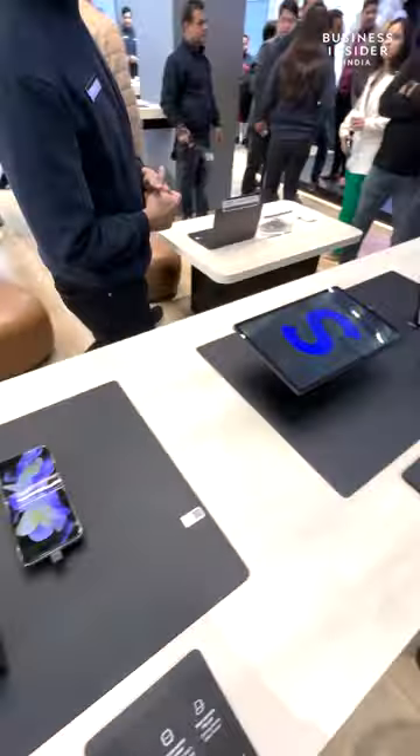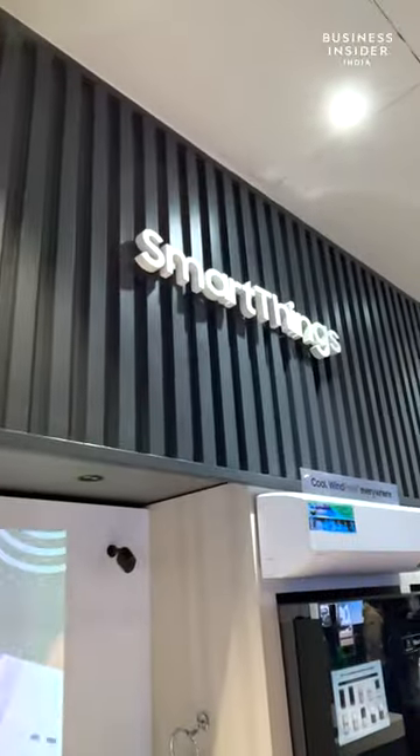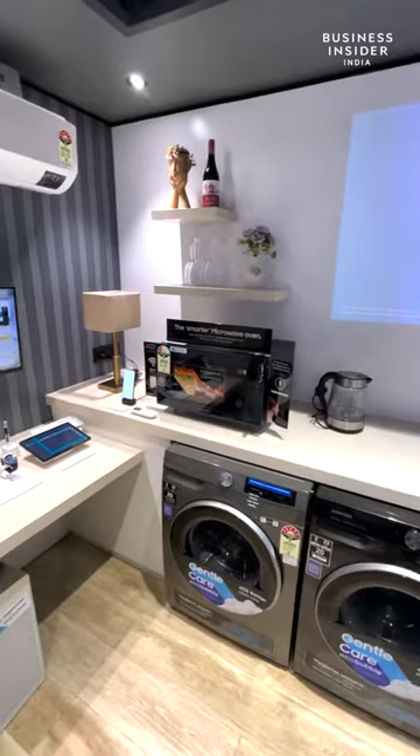And how can we forget tablets? You do have a dedicated tablet zone here. Samsung has also set up a demo zone for their SmartThings ecosystem here. Very informative.